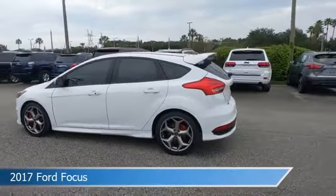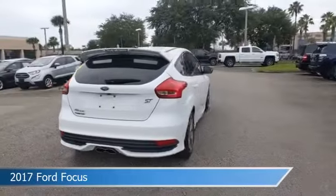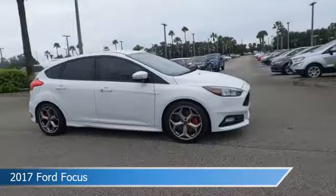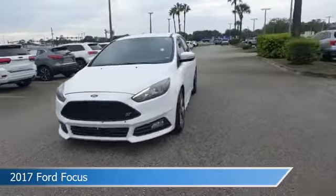Take a look at this 2017 Ford Focus, equipped with a manual transmission in Oxford white. This car comes with some great features including alloy wheels, leather steering wheel trim, anti-lock brakes, audio controls on the steering wheel, and more.